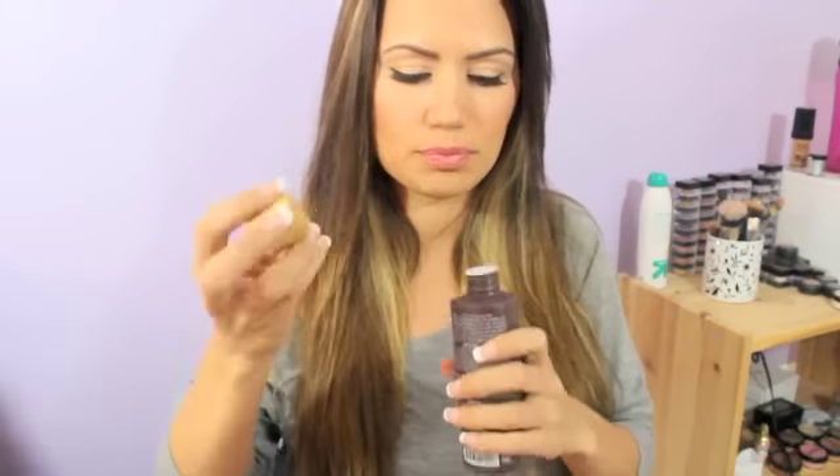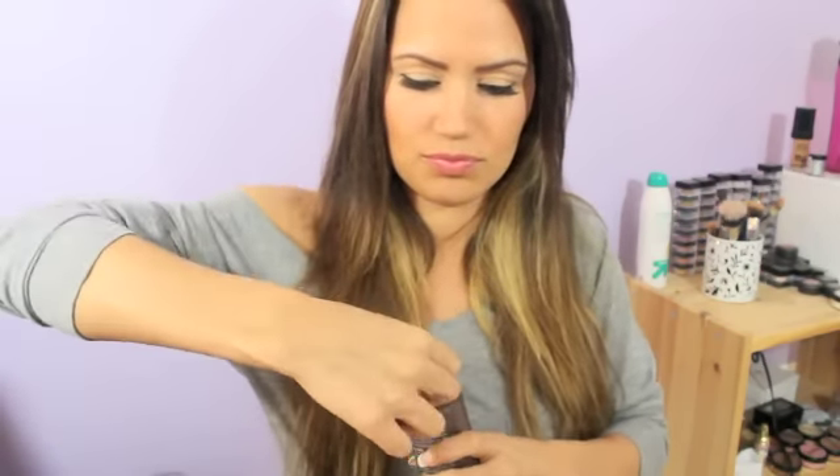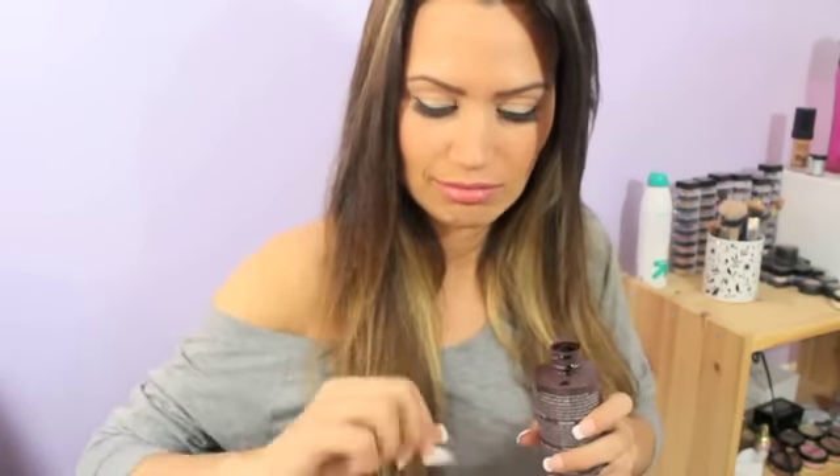I'm just curious to see what it smells like. It smells good. It doesn't smell like those typical nasty self tanners.